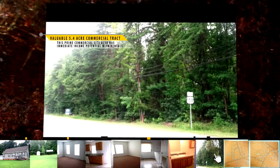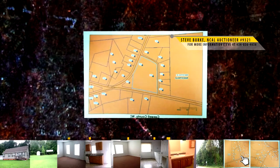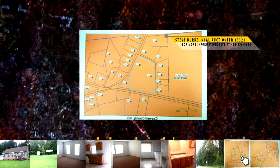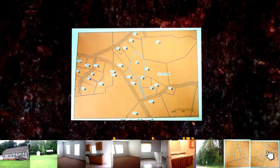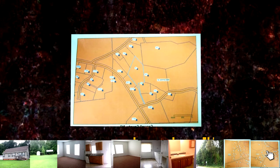The second auction is for this valuable 5.4 acre commercial tract with tons of road footage on Highway 158 and neighboring roads. This prime commercial site also has immediate income potential with rentals already on site. This acreage is also covered with hardwoods ready to be harvested.